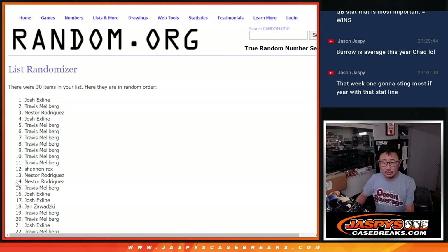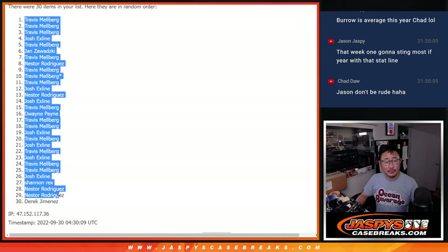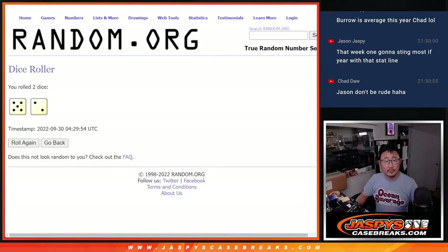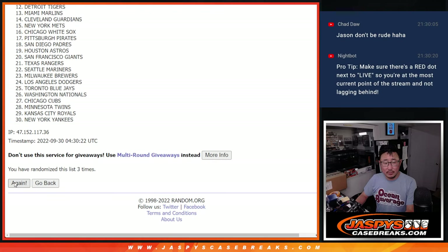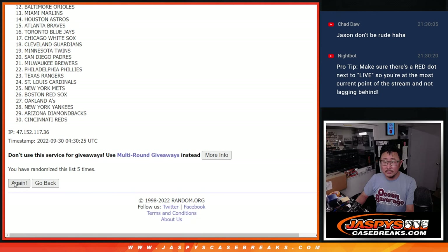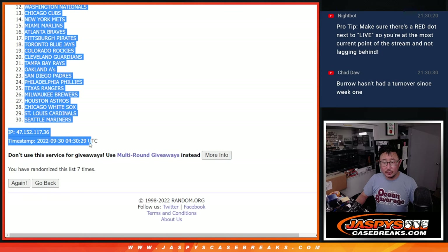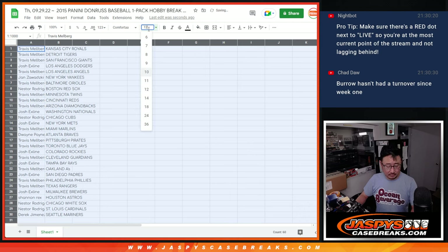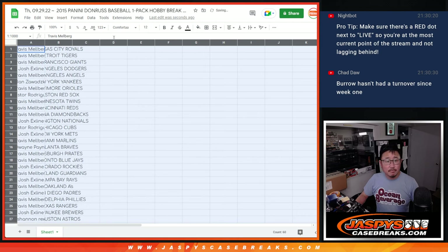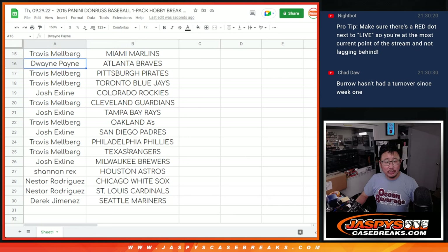One, two, three — rolling seven times total, seventh and final time. Here's the first half of the list right here and the second half right over here. No trade windows in this stuff.